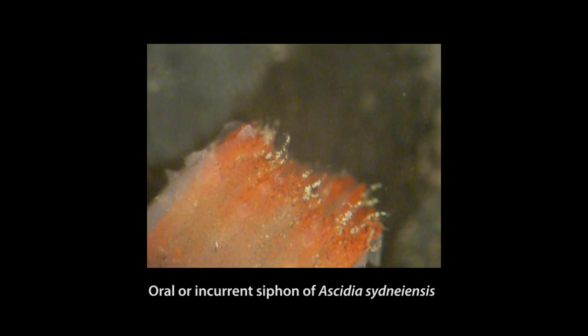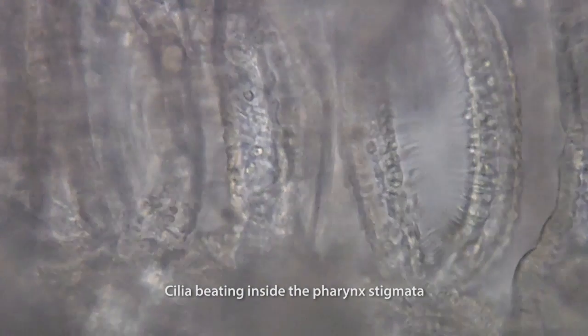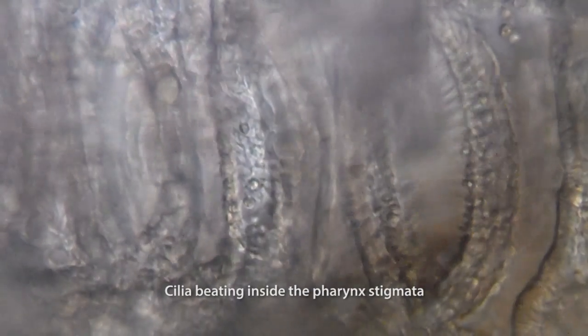A lot about ascidian biology is very cool and fascinating. For example, their pharynx produces a mucus net that filters water being pumped through their bodies and captures very small organisms, including bacteria. So ascidians play a very important role in the ecosystem by clearing the water that they pump through their body.